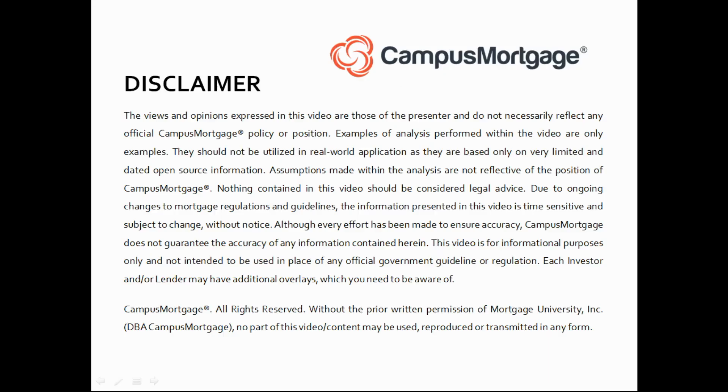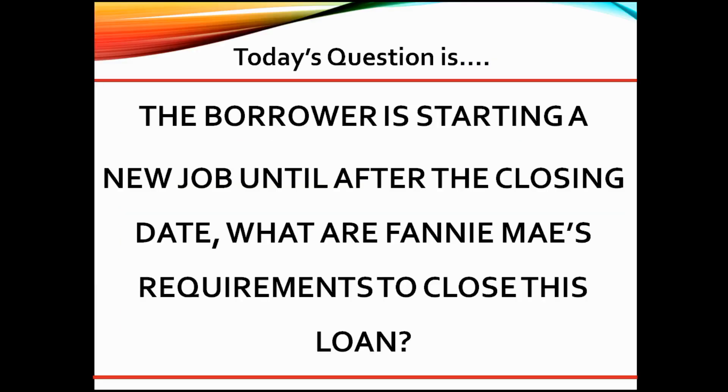Hi, everyone. Welcome back to Ask the Instructor presented by Campus Mortgage. Today's question is: the borrower is starting a new job until after the closing date. What are Fannie Mae's requirements to close this loan?